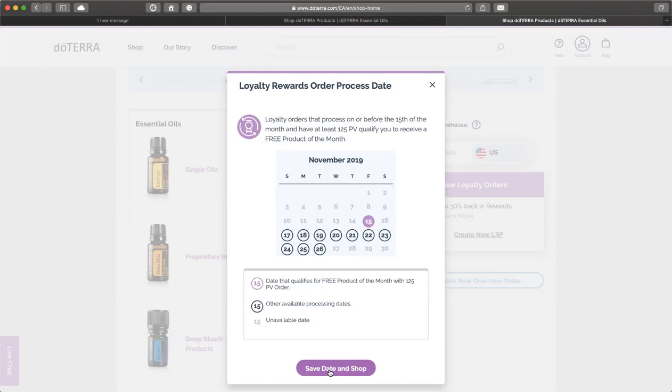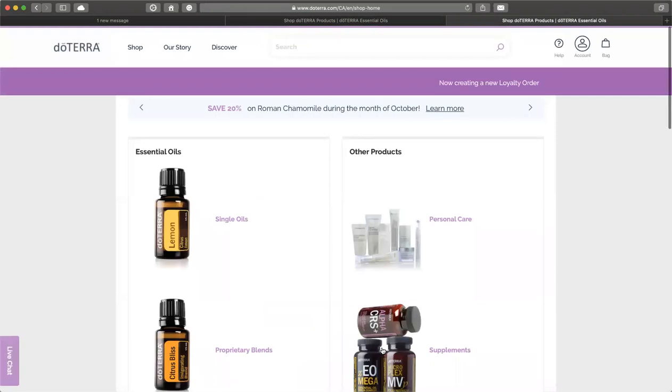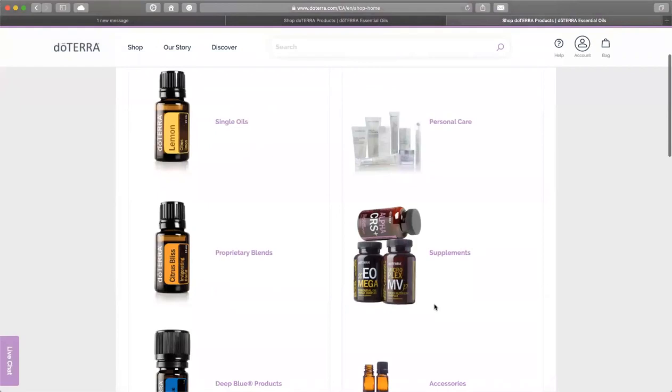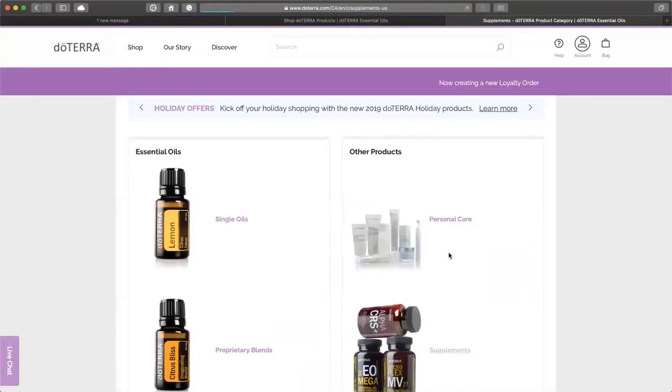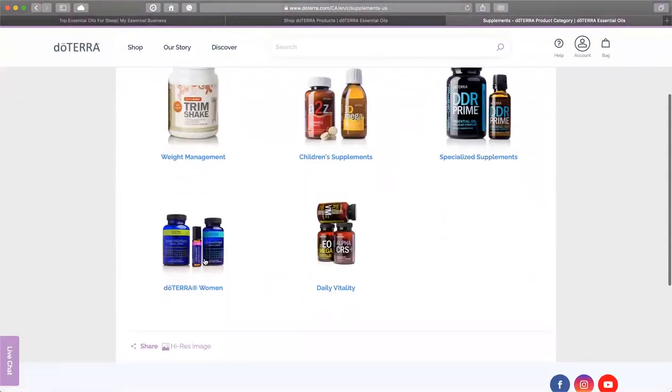You can change the date at any time and you can change what is in your order at any time. Every month I buy the LLV supplements — the Lifelong Vitality. I also purchase the doTERRA women's supplement on a monthly basis.